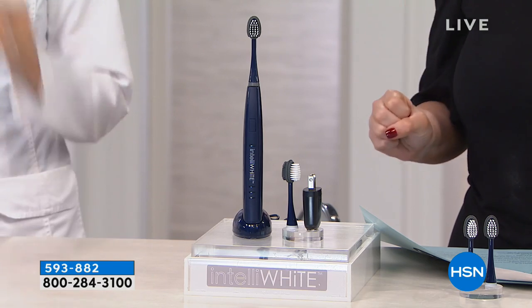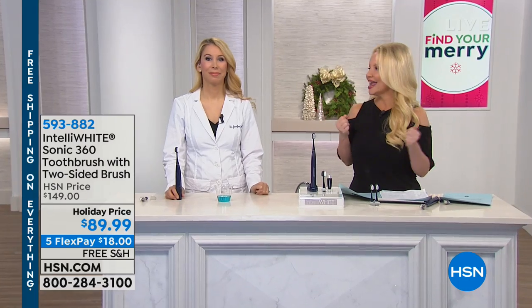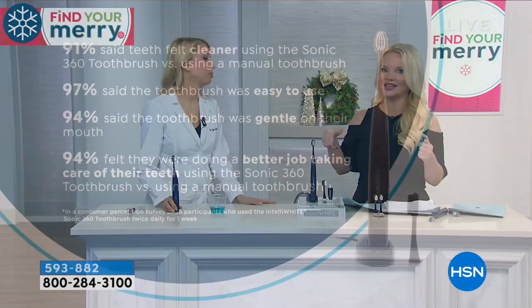What better gift could you give someone than oral health, right? And the ratings are incredible. 91% of people who use this said their teeth felt cleaner using the Sonic toothbrush versus a manual toothbrush. 97% said it's super easy to use. 94% said it's gentle on their mouth. And 94% said they were doing a better job taking care of their teeth.